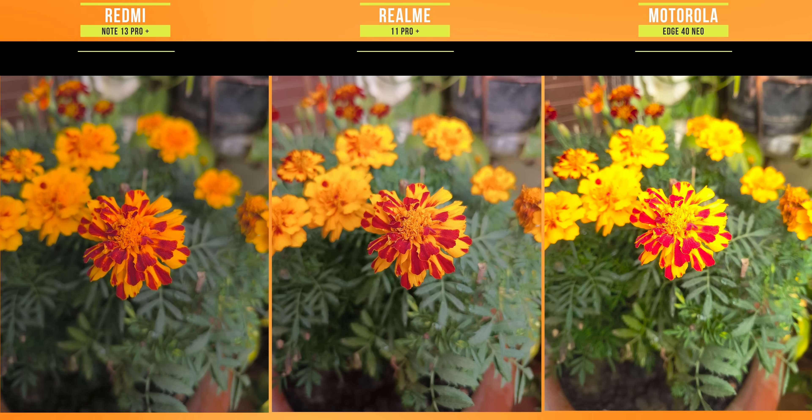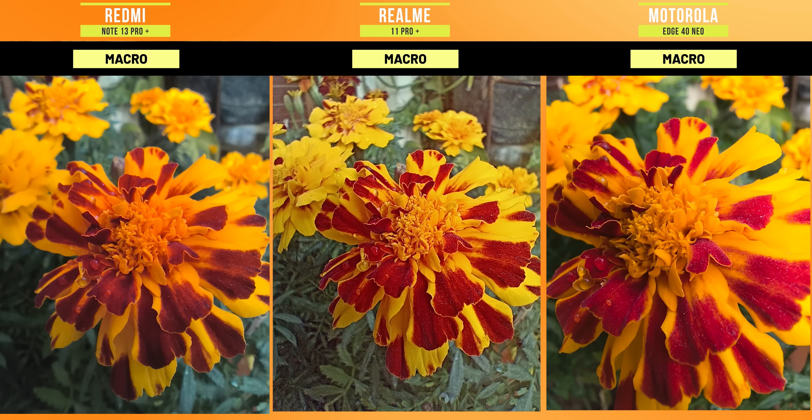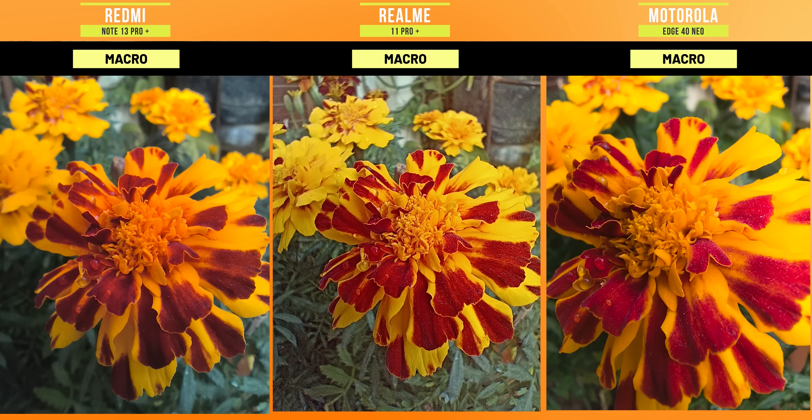Let's talk about macro photography. In Realme and Redmi, there is a dedicated 2MP sensor. In Moto, you can take a macro shot using the ultra wide — not the portrait lens. In Realme, the photos are smooth and the texture is maintained. If we consider details and resolution in terms of pixels, then of course Moto's ultra wide can take a better macro.